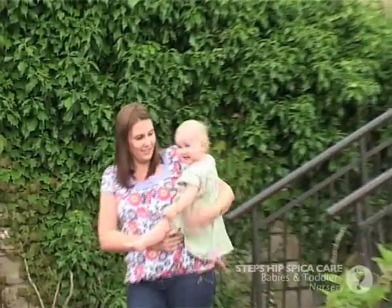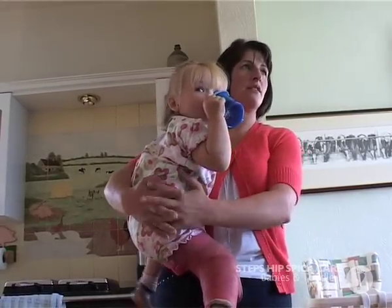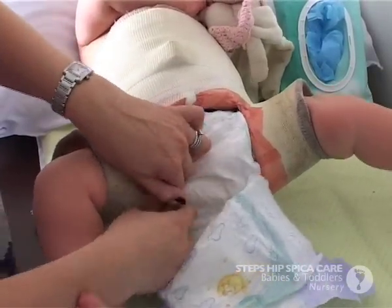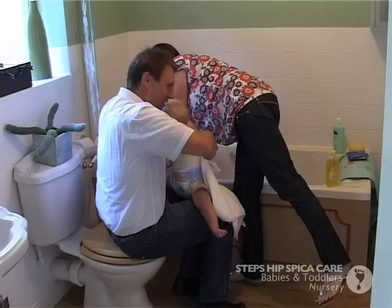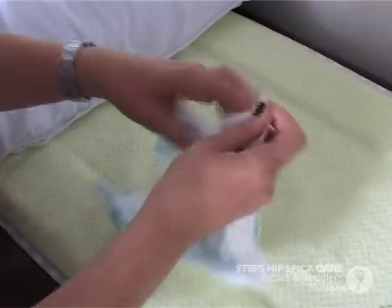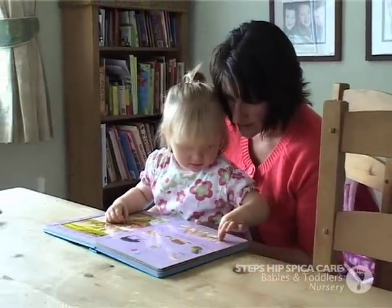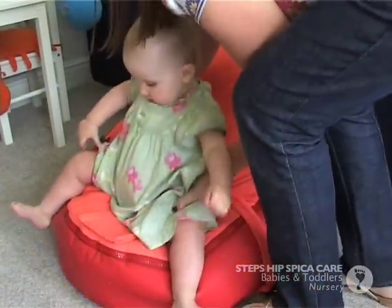The Steps Hip Spiker Care DVD is made for parents and carers of children in hip spiker casts. They are a series of mini-videos which cover aspects of looking after a child in a cast. The videos are examples of how real families coped with everyday tasks of looking after a child in a hip spiker. They are not meant to be fully comprehensive and cannot tell you everything you will need to know about hip spiker care, but hopefully they will reassure you that solutions can be found to many practical problems.